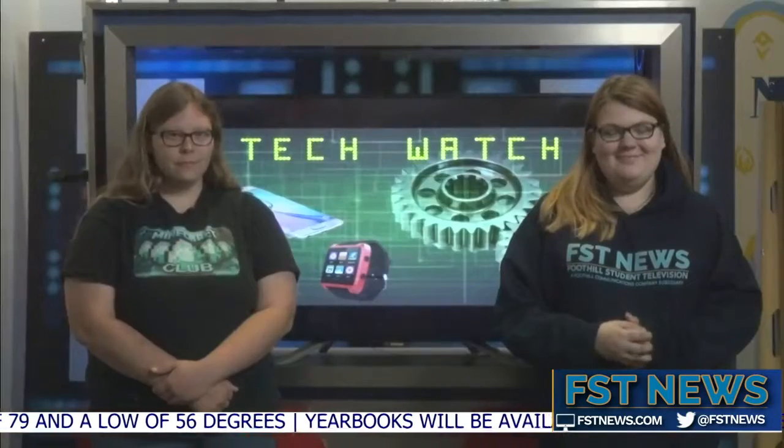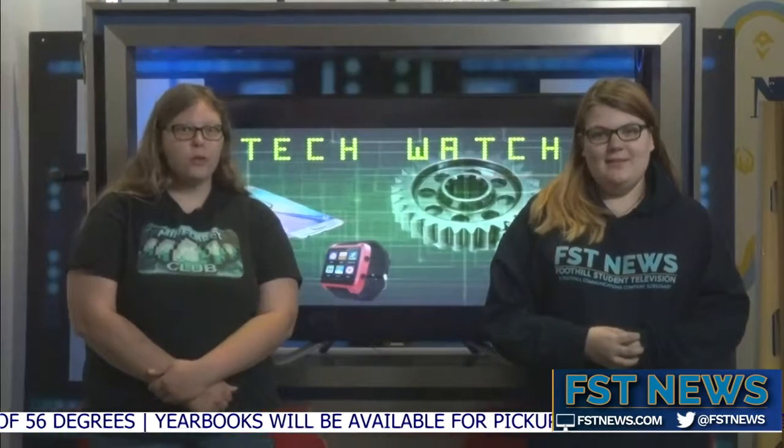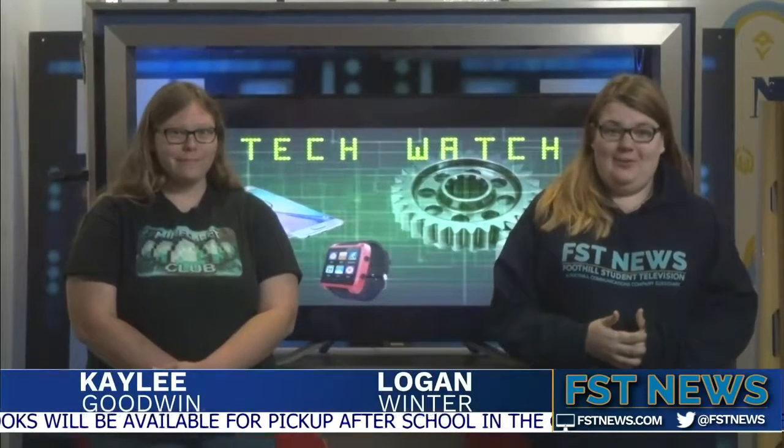Now let's toss it over to Kaylee and Logan for TechWatch. Hello and welcome to TechWatch with your Nino Tech News of the Week. I'm Kaylee Goodwin. And I'm Logan Winter.